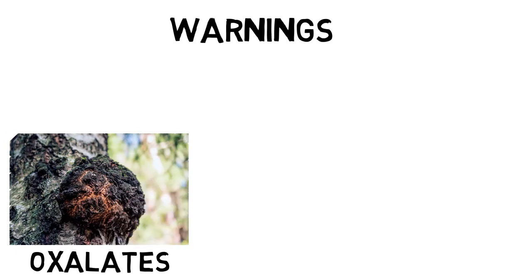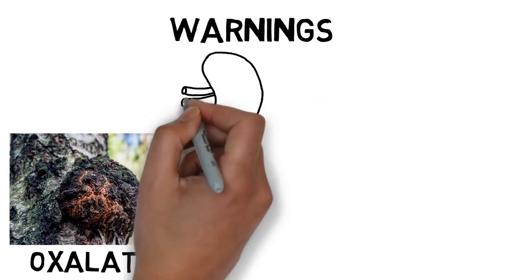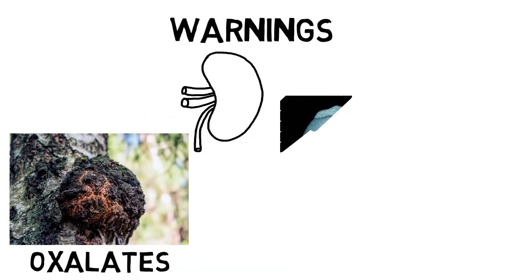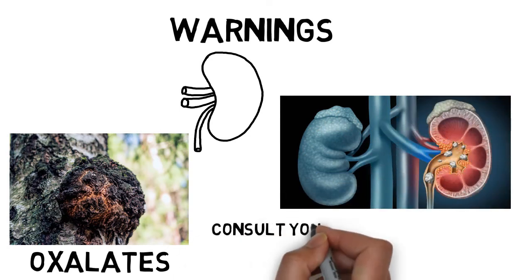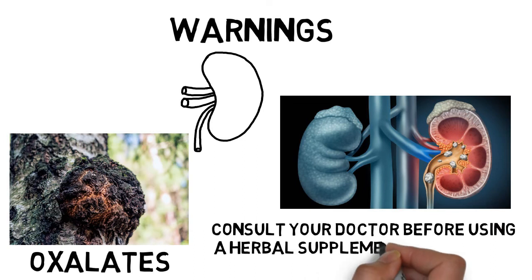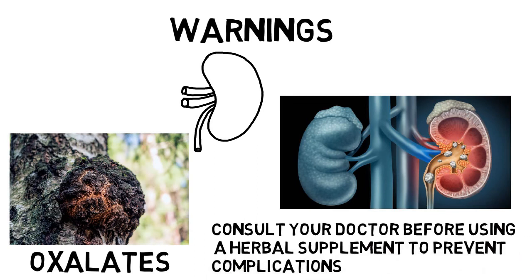Warnings. Oxalates, which are abundant in Chaga mushrooms, can raise the risk of kidney stones. Chaga should not be taken by those with kidney illness, a history of kidney stones, or who are at risk of developing kidney stones. Consult your doctor before using a herbal supplement to prevent complications.